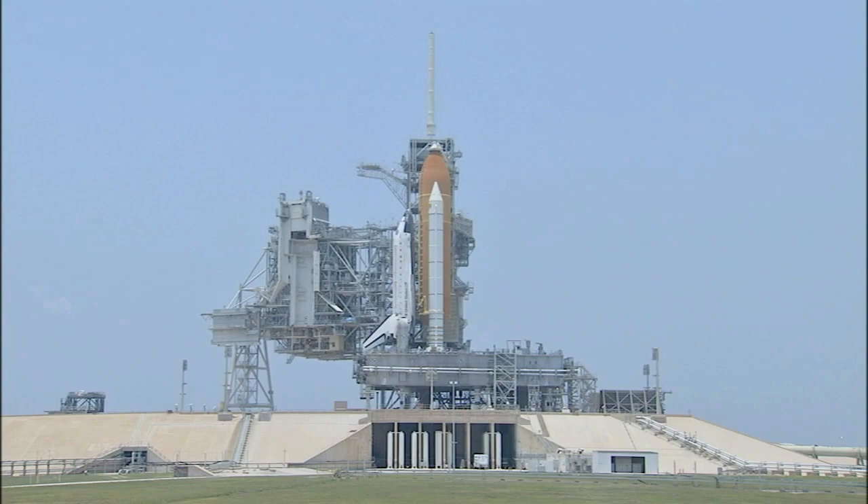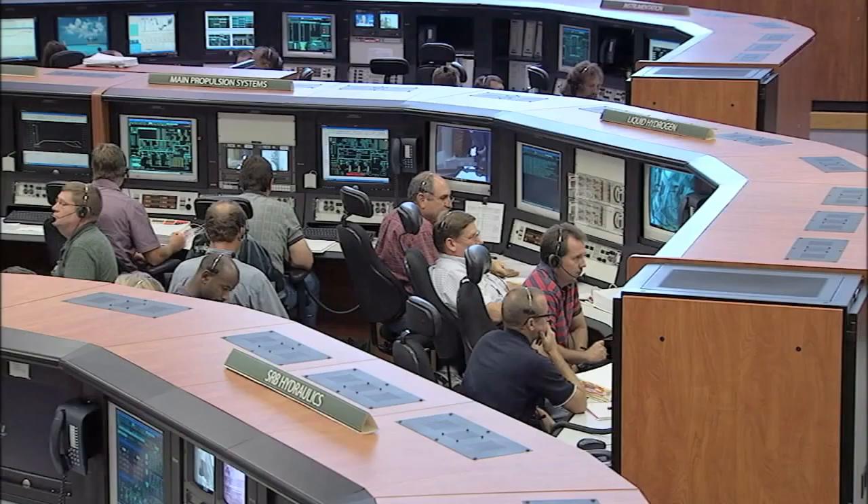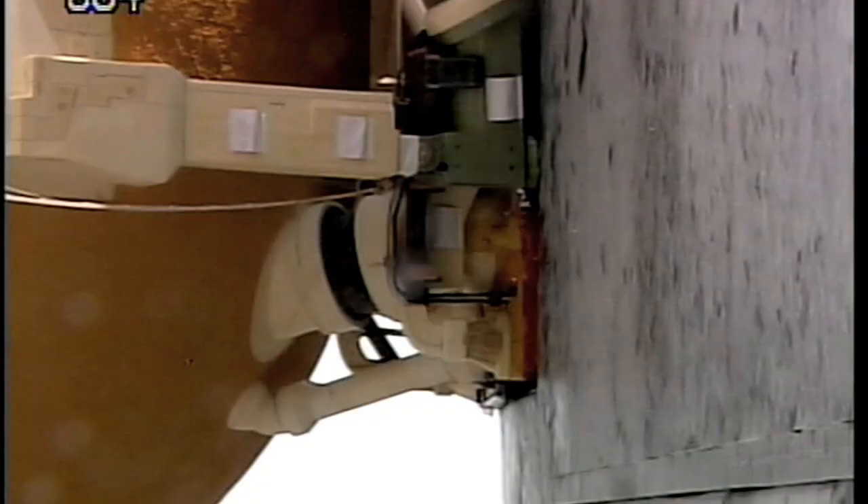Largely it's a cargo mission — an effort to posture the Space Station for about a year, put it in a good position until we can get our commercial cargo resupply system up and running. Atlantis sits at the ready on Launch Pad 39A after its external tank passed a pre-launch liquid propellant test.